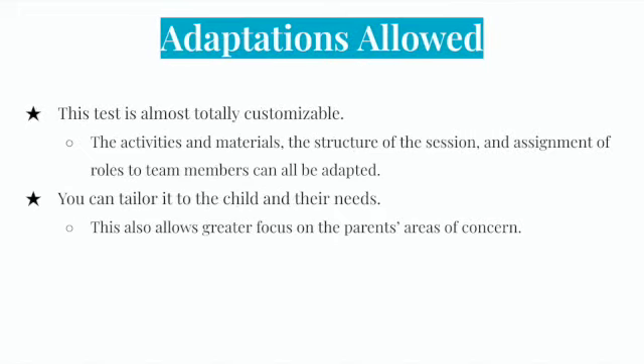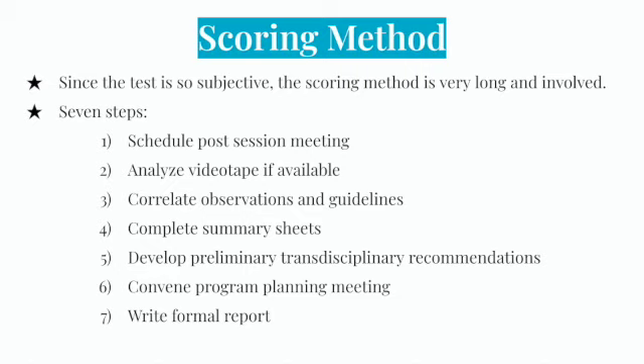One great thing about the TPBA is that the test is almost totally customizable. The activities and materials, the structure of the session, and the assignment of roles to team members can all be adapted, allowing you to tailor it to the child and their needs, and giving greater focus on the parents' areas of concern. Although this adaptability is helpful, it makes the scoring method very long and involved, since you cannot simply mark the child's actions as correct or incorrect. There are seven steps to scoring the TPBA.